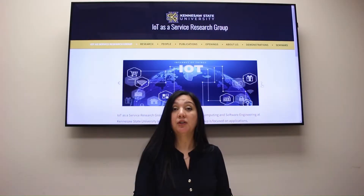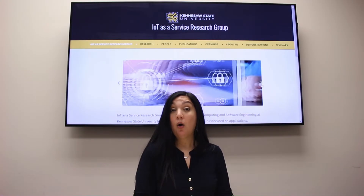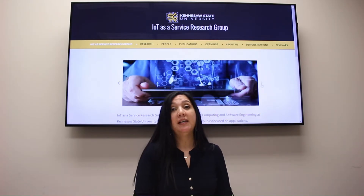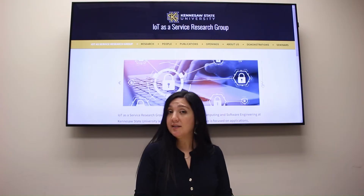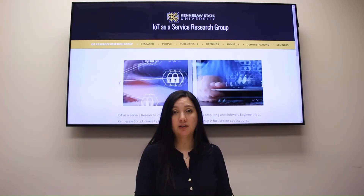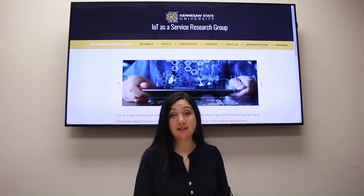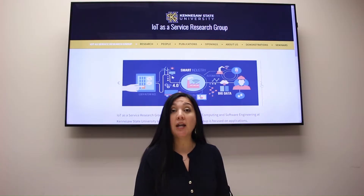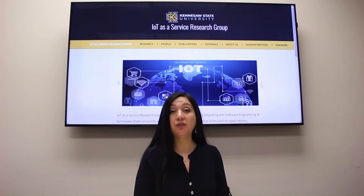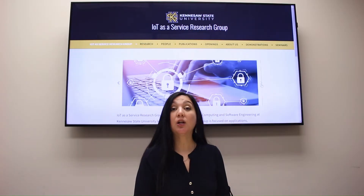However, this technology generates a lot of waste, it's costly, and people need to change the device every 10 to 15 days. So what is the solution? How can we help older adults monitor glucose? Kennesaw State University and the IoT as a Service Research Group are developing a new technology: a non-invasive device for monitoring glucose without needles and without blood — it is GlucoCheck.